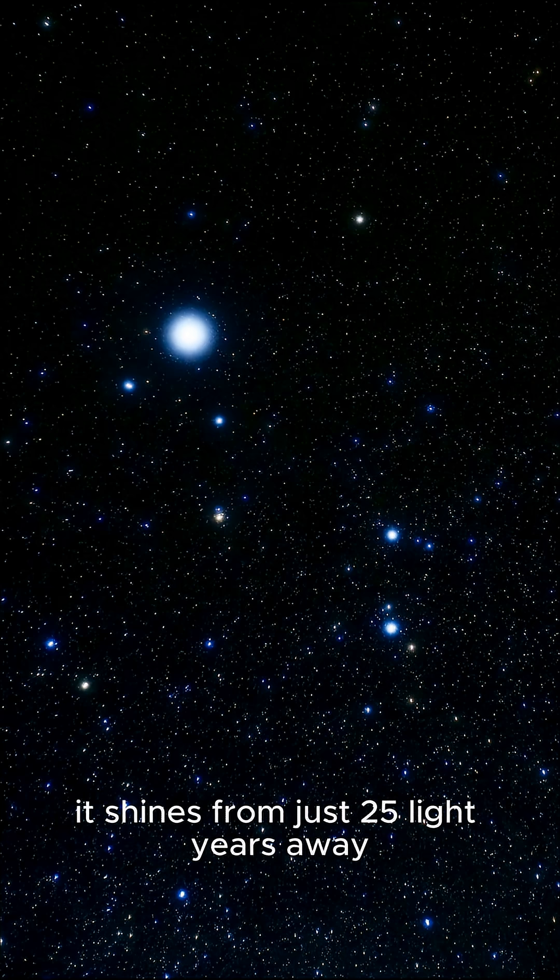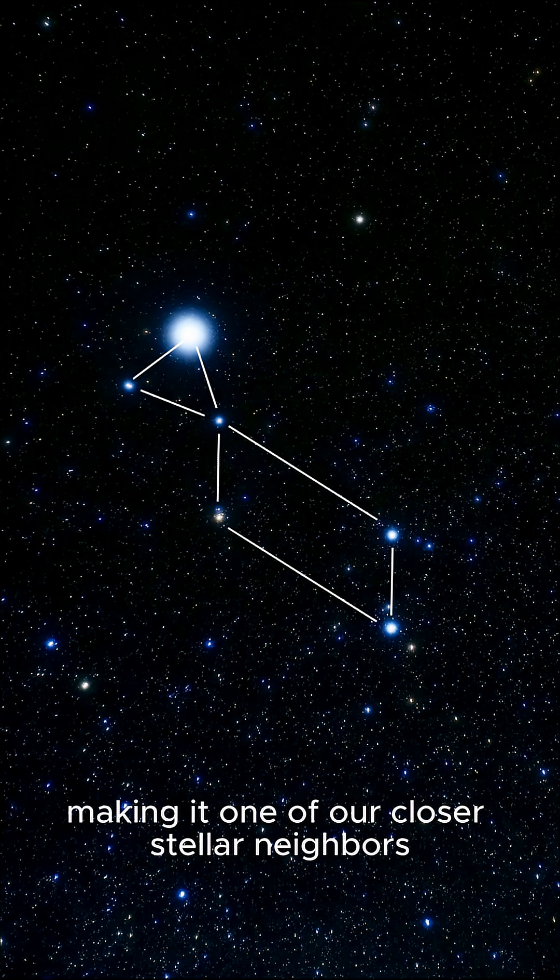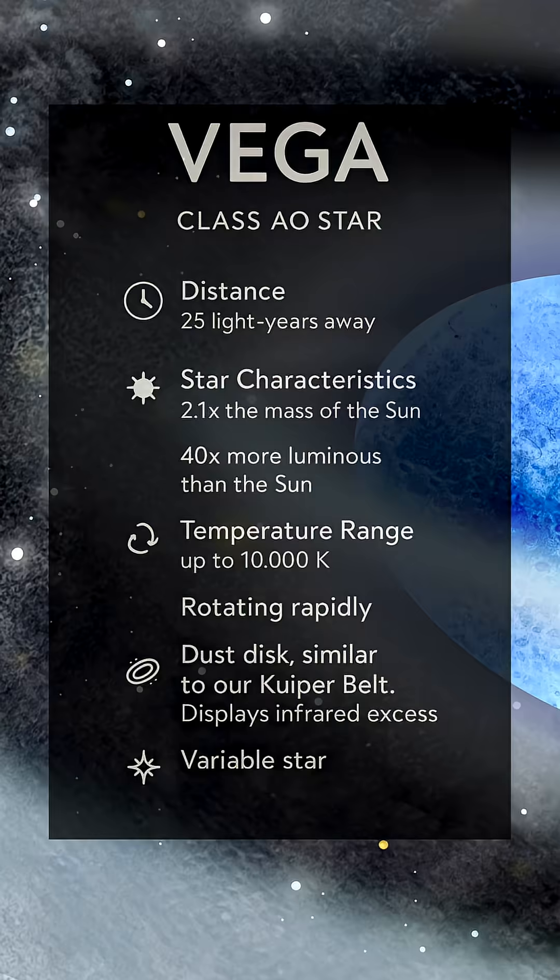It shines from just 25 light-years away, making it one of our closer stellar neighbors. Vega is classified as an A-type main-sequence star, which is much hotter and more luminous than the Sun.